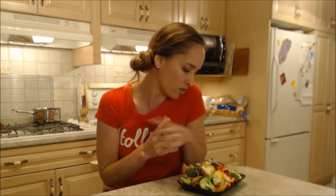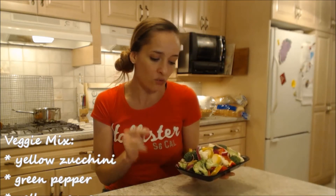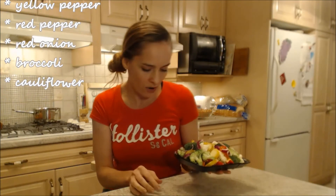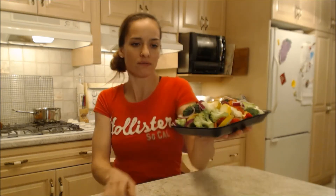Now what's in here — we have yellow zucchini, we have green, yellow and red peppers, we've got red onion, we've got broccoli and cauliflower, and that's just what I can see from right here. Perfect for a stir-fry, already ready to go — love that.